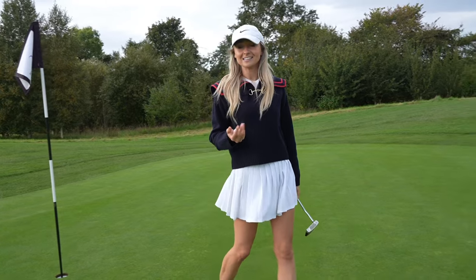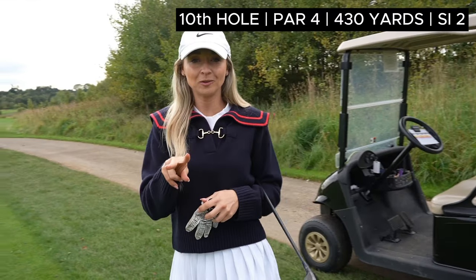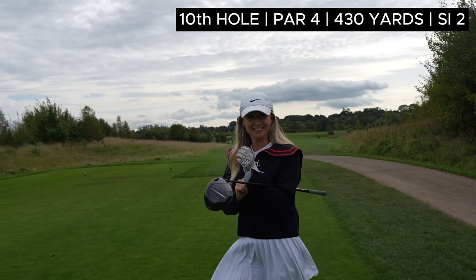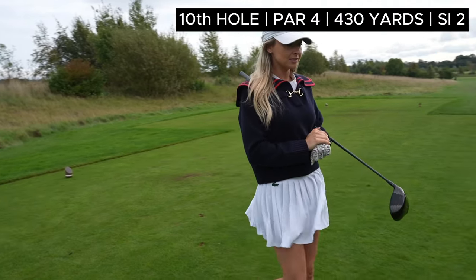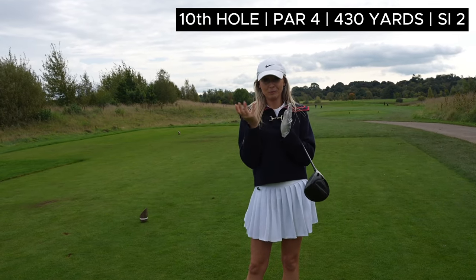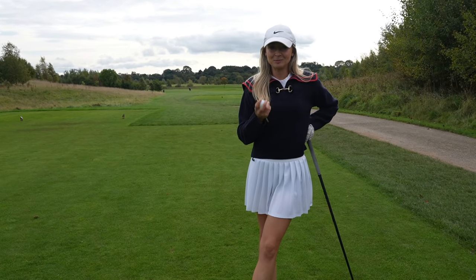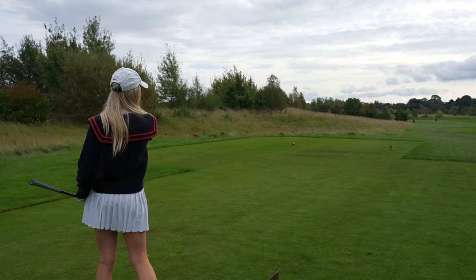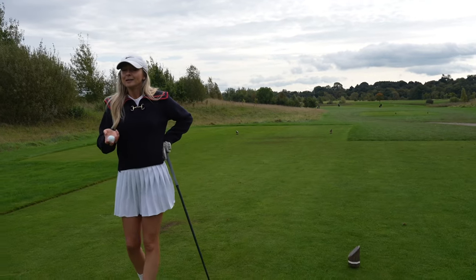It looks like I've got to birdie the second hardest hole on the golf course. Here we are, hole number 10, the second hardest hole on the golf course. It warrants a bit of an animal glove for this hole because I've got to make a birdie. It is 430 yards, hole number 10 - obviously a par four. I had a little glimpse of the hole map as we were driving up and there seems to be a lot of blue on this hole, all down the right hand side. It looks like a bit of a dogleg right to left - the water literally traces the hole all the way down the side.